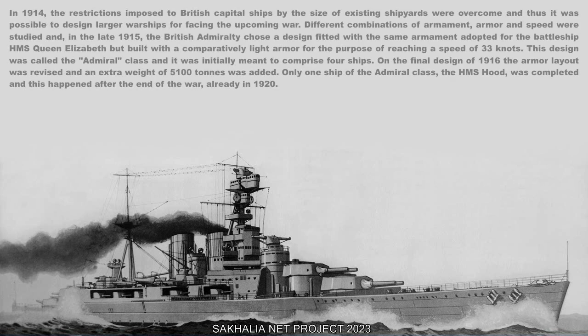In 1914, the restrictions imposed on British capital ships by the size of existing shipyards were overcome, making it possible to design larger warships for the upcoming war. Different combinations of armament, armor, and speed were studied, and in late 1915, the British Admiralty chose a design fitted with the same armament as the battleship HMS Queen Elizabeth, but with comparatively light armor to achieve a speed of 33 knots. This design was called the Admiral-class and was initially meant to comprise four ships.